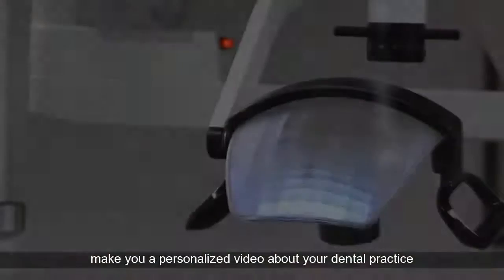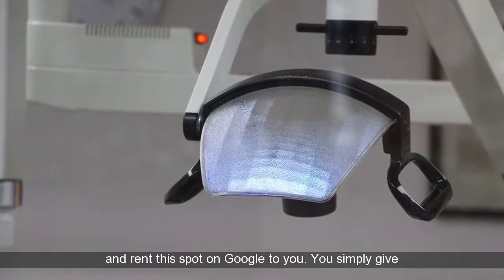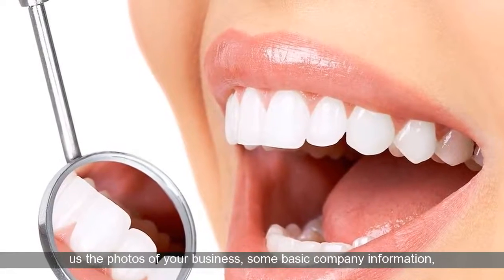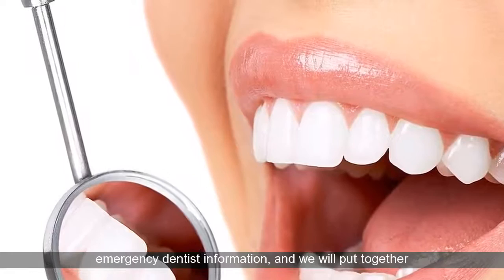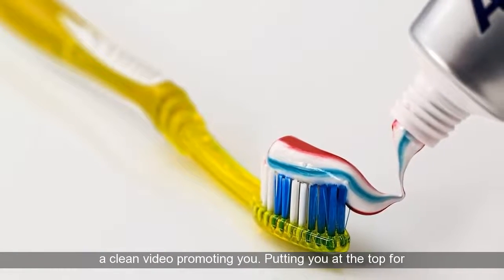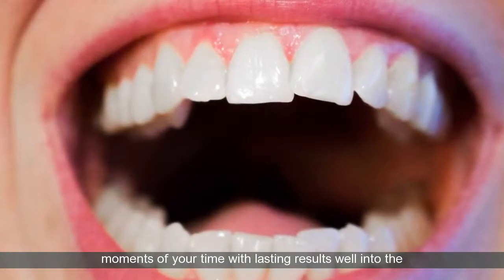We can make you a personalized video about your dental practice and rent this spot on Google to you. You simply give us the photos of your business, some basic company information, and emergency dentist information, and we will put together a clean video promoting you. Putting you at the top for emergency dentists is a simple process that takes a few moments of your time with lasting results well into the future.